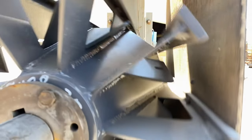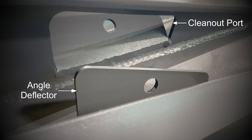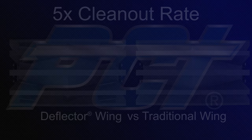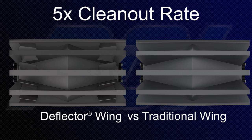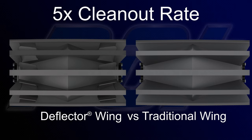The Deflector wing pulley incorporates two patented features of PCI's Eradicator wing pulley into a traditional wing pulley design: clean-out ports and angles. Our clean-out ports accelerate the discharge rate of material that enters the pulley, while the angled deflectors agitate, suspend, and project the material outward.